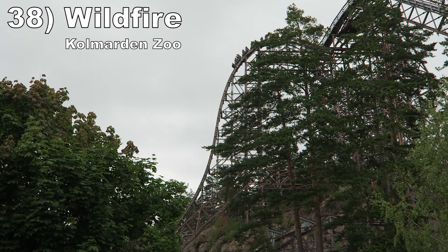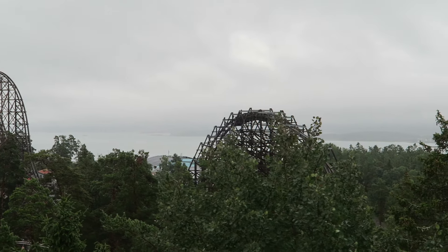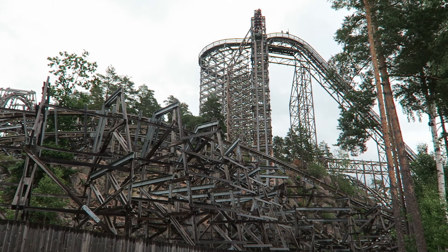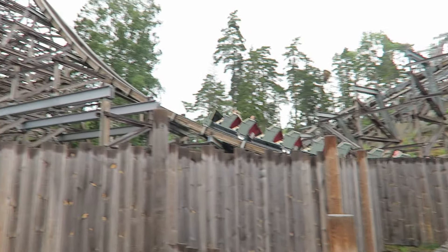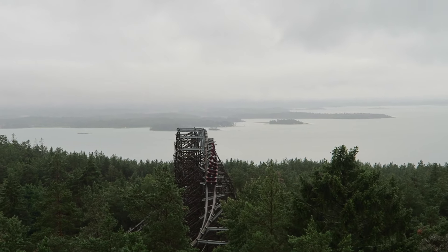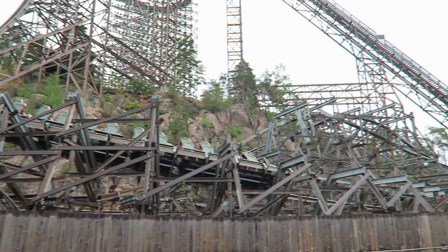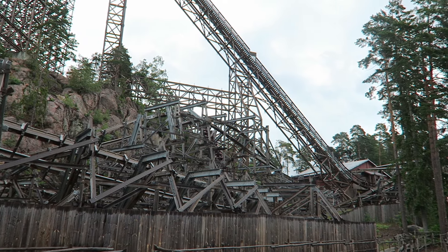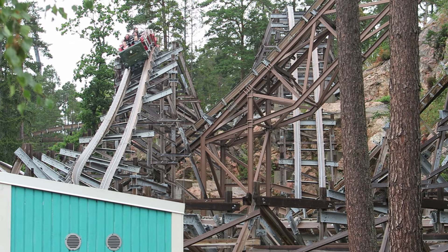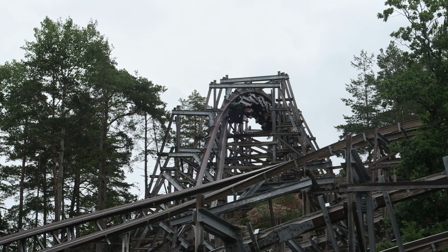Number 38: Wildfire at Kolmården Zoo. This RMC topper track wood coaster has one of the best starts of any coaster. The super steep first drop offers strong and sustained ejector airtime. The large stall has lots of inverted airtime. Then the twist and shout violently ejects you while sideways. The ride has a visually stunning location on a hill, but this causes the coaster to lose some steam in the second half as you climb back up. Most hills still offer decent pops of airtime, and the two zero-G rolls have great hang time.